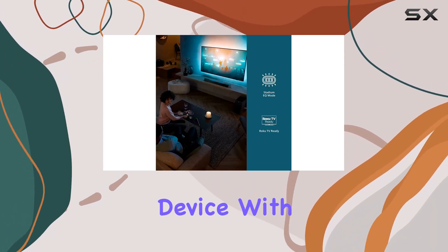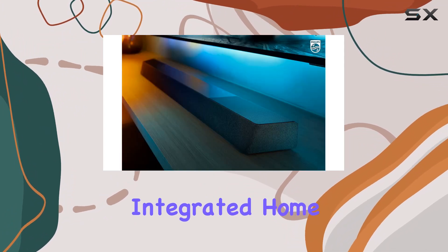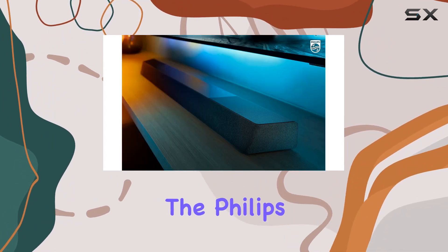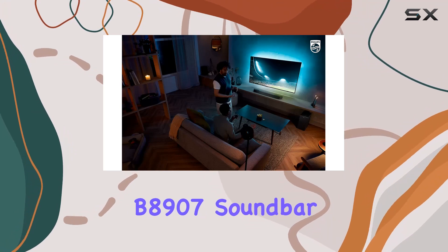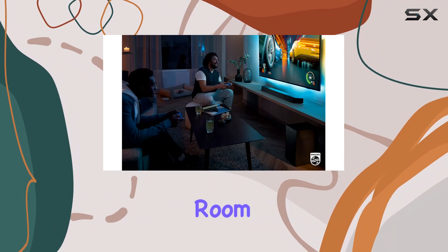With Apple AirPlay 2, you can enjoy hands-free control and a truly integrated home audio experience. The Philips B8907 soundbar is not just a sound system — it's an audio adventure waiting to be unleashed in your living room.